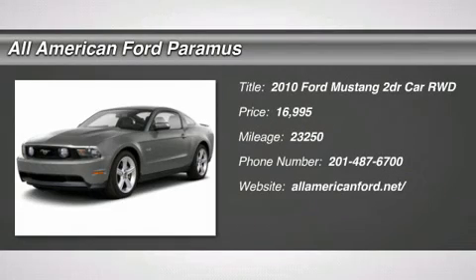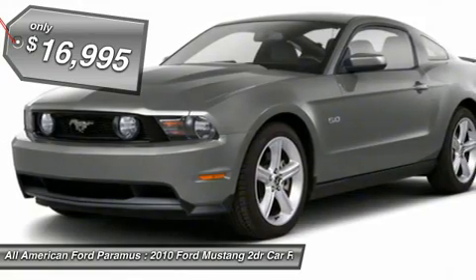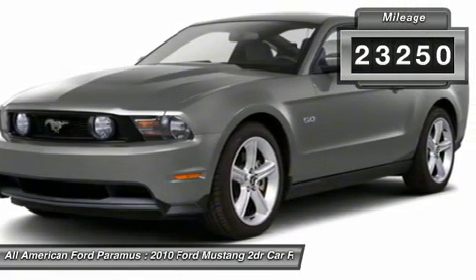The 2010 Mustang. The Mustang is race-worthy and ready for the track and is priced below $20,000. This vehicle has less than 25,000 miles.